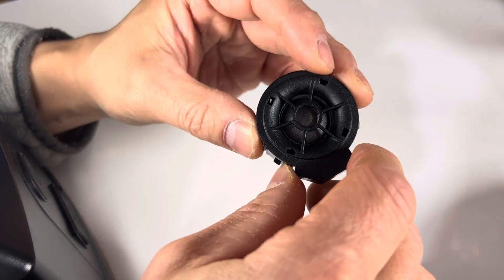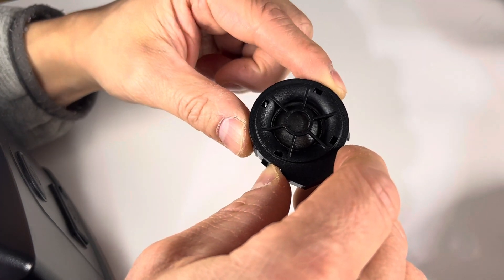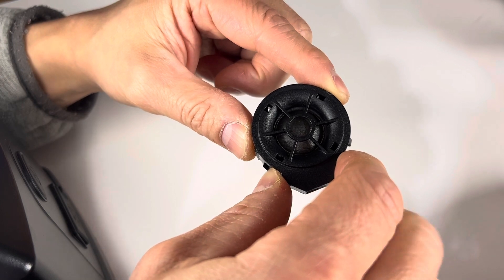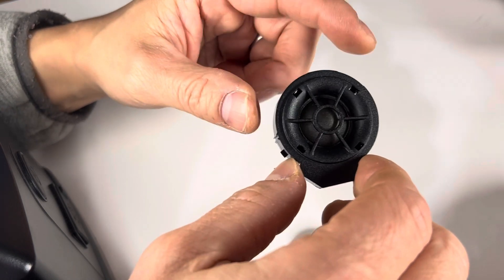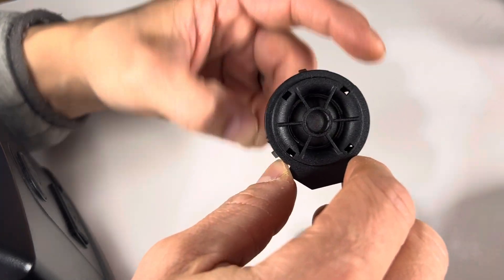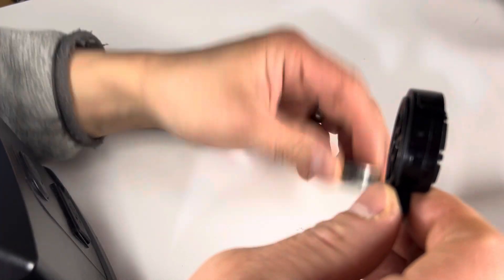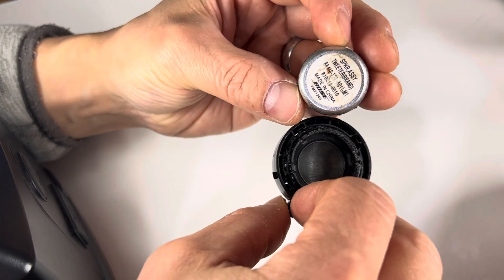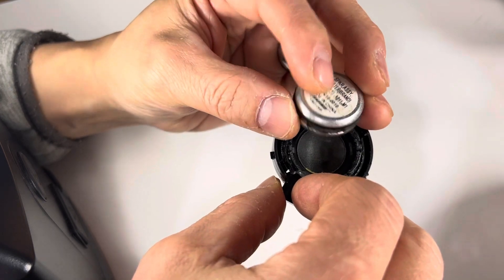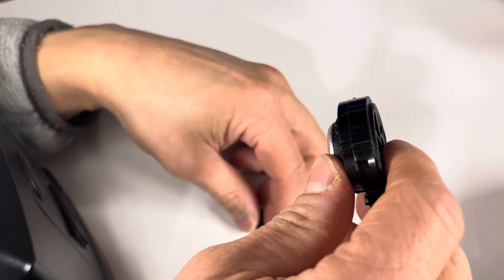I've changed all the speakers out of the Civic, including the mids and subwoofer. The tweeters I actually kept, because these tweeters actually sound decent — to me it sounds fine. These are available from Honda and they're about $35, which is actually a surprisingly okay price. I know because I had to buy one to replace the one I broke.